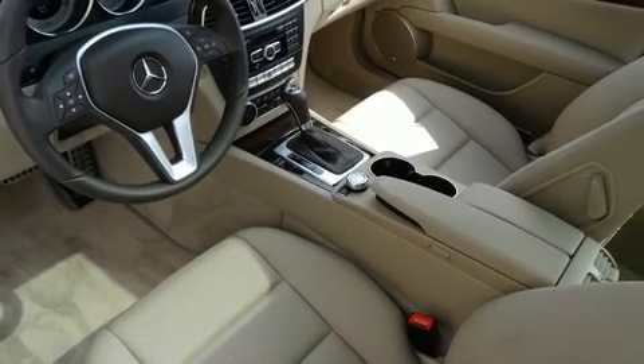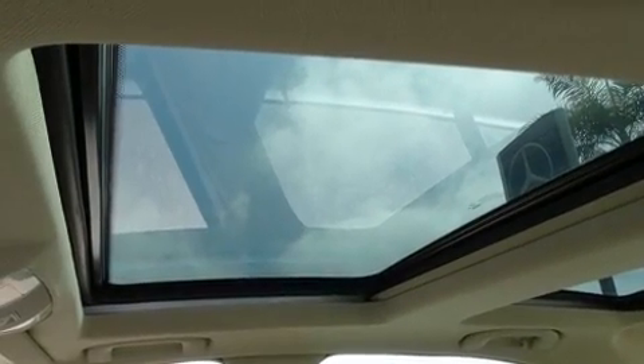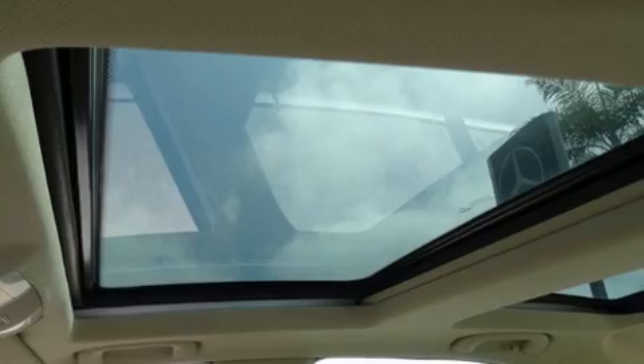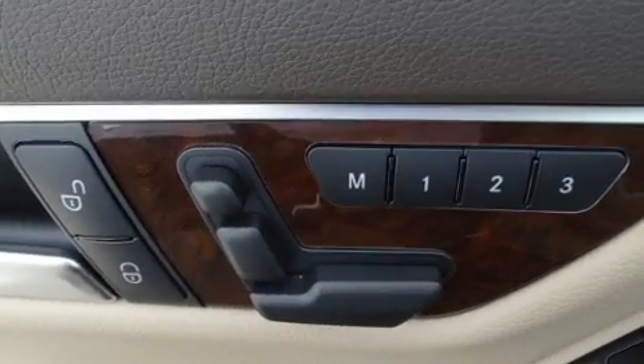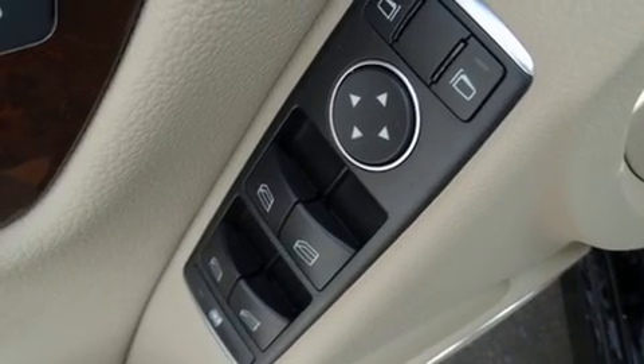Mercedes-Benz ensures the safety and security of its passengers with equipment such as dual front impact airbags with occupant sensing airbag, front side impact airbags, brake assist, anti-whiplash front head restraints, and four-wheel disc brakes with ABS.